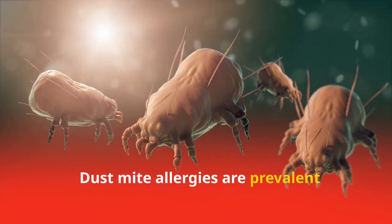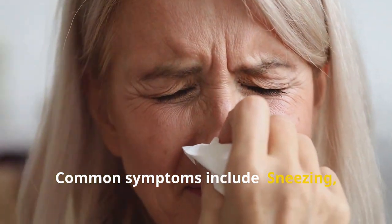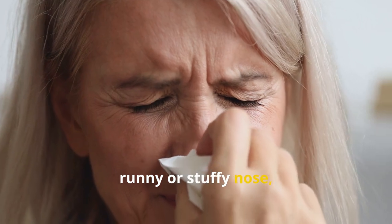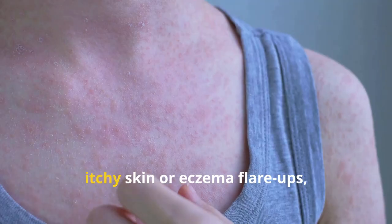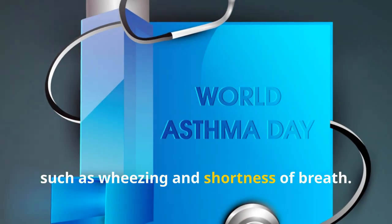Dust mite allergies are prevalent worldwide and can cause a range of symptoms from mild to severe. Common symptoms include sneezing, runny or stuffy nose, itchy or watery eyes, coughing, post-nasal drip, itchy skin or eczema flare-ups, and asthma symptoms such as wheezing and shortness of breath.